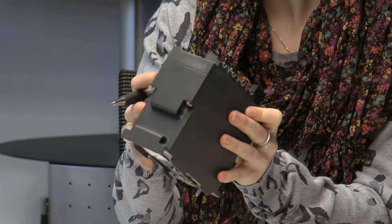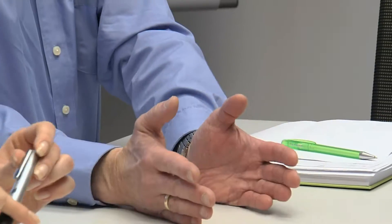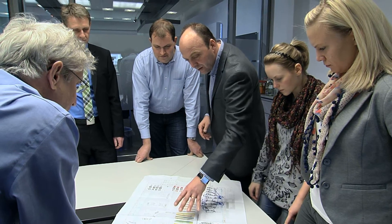A new project made it necessary to look for an innovative solution enabling large networks to be integrated. During the planning phase, we joined forces to consider how we could integrate a PROFINET network into an existing IT landscape.